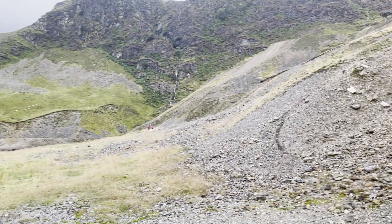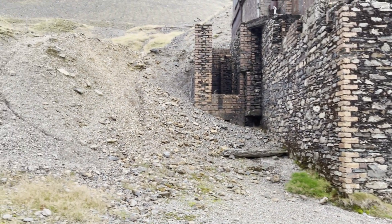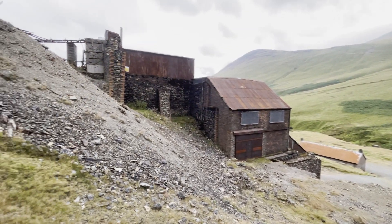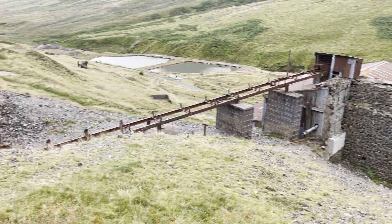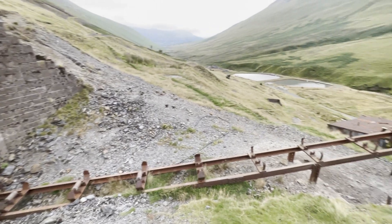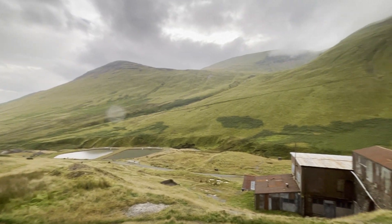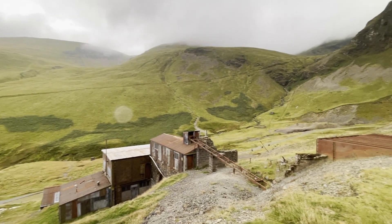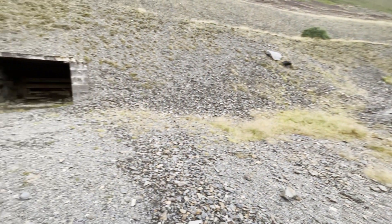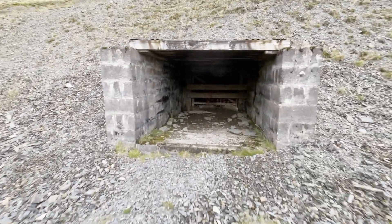Force Crag Mine was the last working metal mine in the Lake District prior to its final abandonment in 1991. The outside of the structure is safe to explore but watch your step when going around as the rocks can be rather slippy. The buildings that you can see today were built in 1908 and redesigned in 1939. They contained the ore refining machinery that was in use during the 1980s until it was closed, along with some earlier equipment. Mine shafts have been sealed for safety but we couldn't help ourselves having a little exploration.